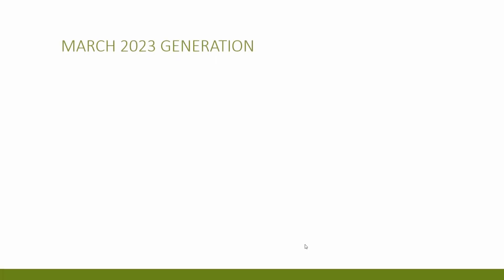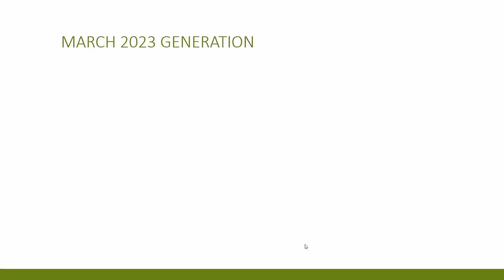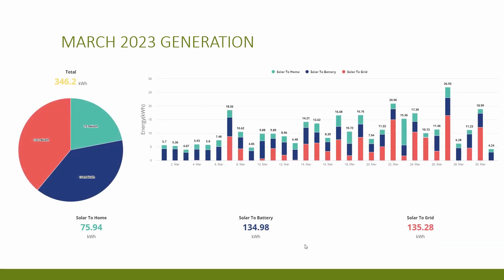First let's take a look at the generation for the month of March. Total generation for the month was 346 kilowatt hours, up 79% on February's generation of 192 kilowatt hours. This appears to be a really big jump, but I've watched a few other videos from people who've had solar panels longer than me, and most have said that this year's March generation has been much lower than in previous years. Of that 346 kWh generated, 76 went to the home, 135 went to charging the battery, and another 135 was exported back to the grid.